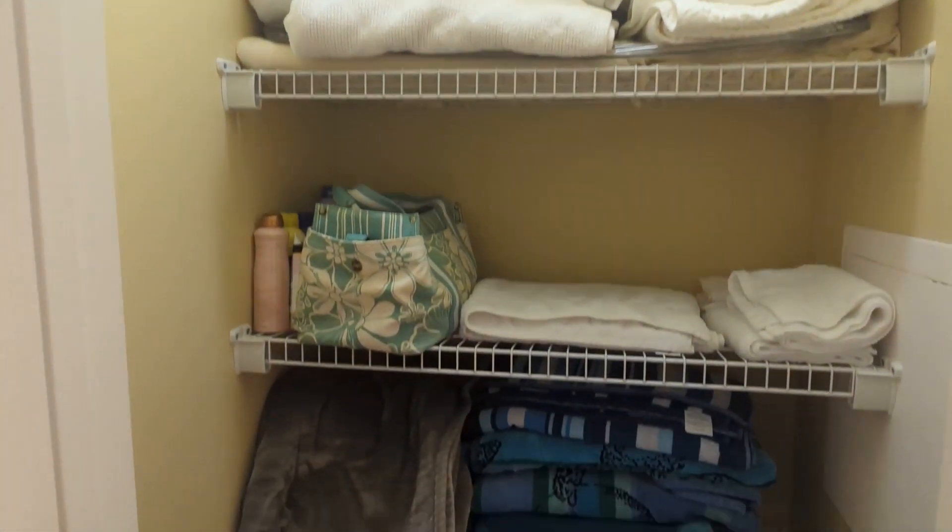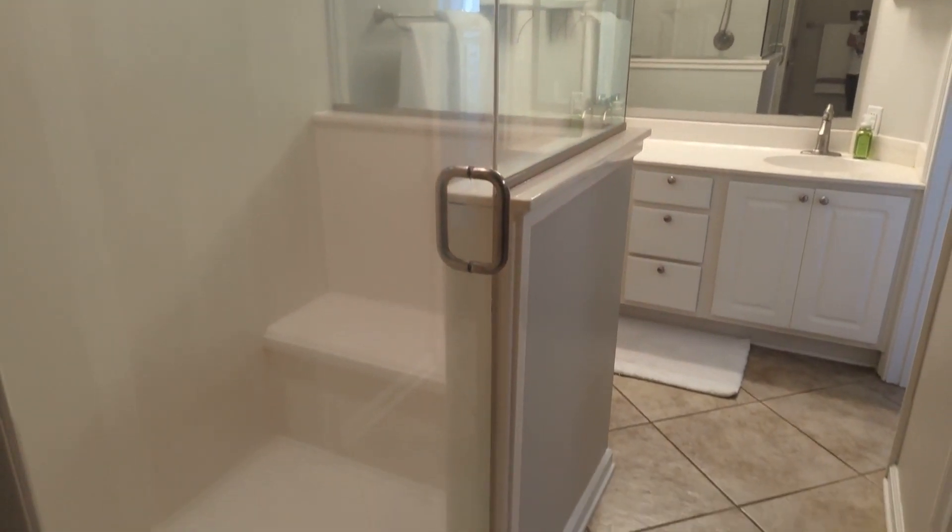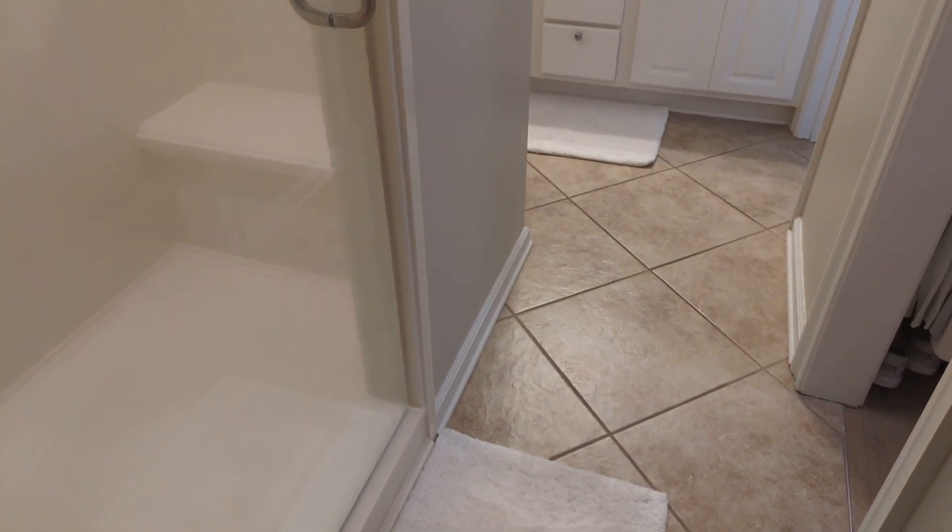There's a separate toilet area and another closet for linens and beach towels — which you'll need plenty of when you have a place here at the beach. This is a nice size shower, with dual vanities here in the master bathroom.